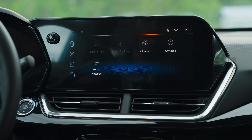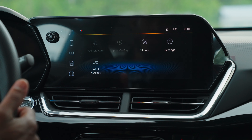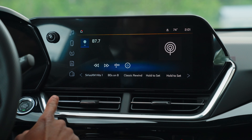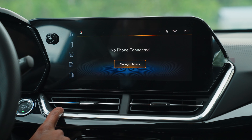Also new on the Chevy Trax is the touchscreen display. It comes standard with Android Auto and Apple CarPlay. Super intuitive design — AM, FM, Sirius XM. You can also pair your phone wirelessly.